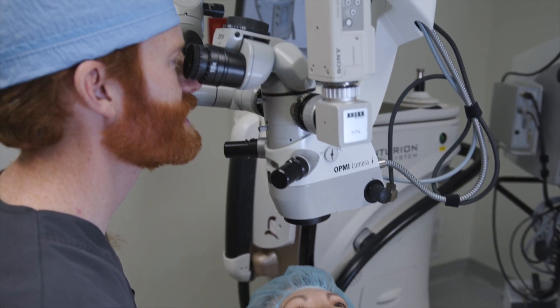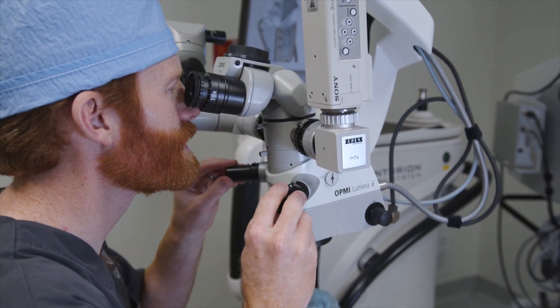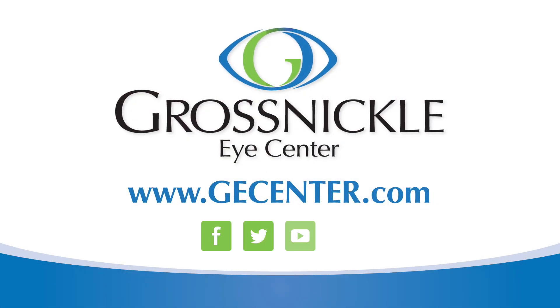If you have glaucoma, high eye pressure damages that nerve — that cup or cupping gets bigger over time — then eventually you start to lose side vision. It's a disease that can be treated medically with topical drops, with lasers, and also surgeries in more severe cases. We offer all those treatment options here at Grossnickel.